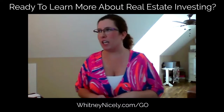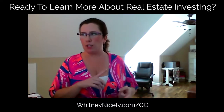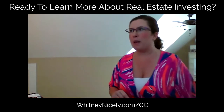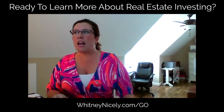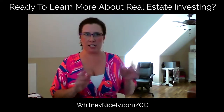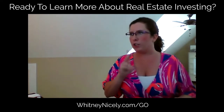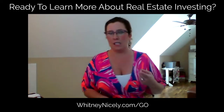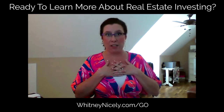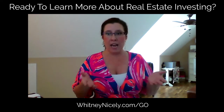Sherry asks: when do you start making payments on lease options — 30, 60, or 90 days? Do you tell the seller you'll start making payments as soon as you have a tenant buyer? So when do you start making payments on lease options? I tell my seller it's going to be 90 days before I make the first payment.